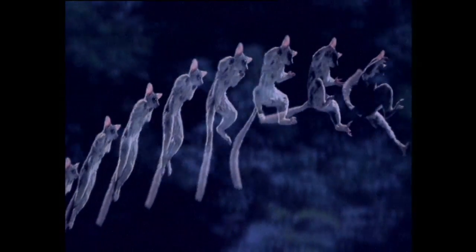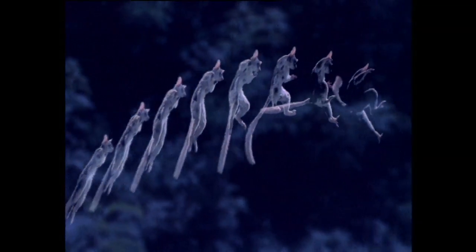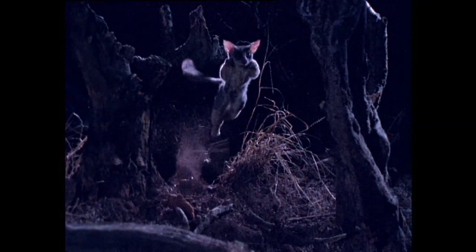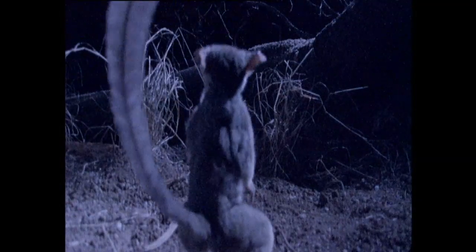This time-slice sequence shows the various poses a bush baby adopts as it jumps. It leaps two and a quarter meters in height, equivalent to us clearing two stacked double-decker buses. To achieve this, the legs and feet act like springs, converting the energy of impact back into propulsion. It really does have a spring in its step.